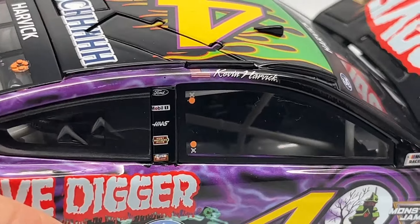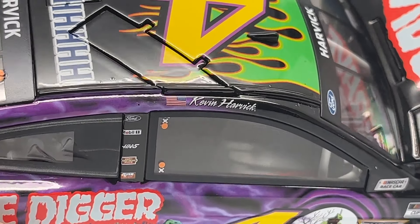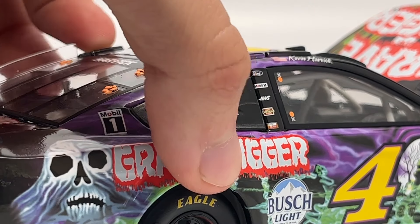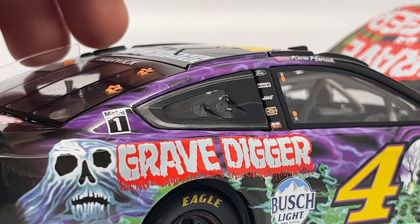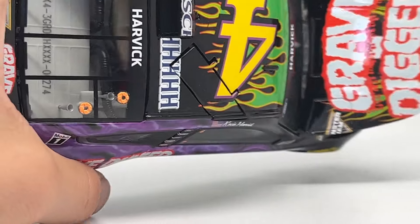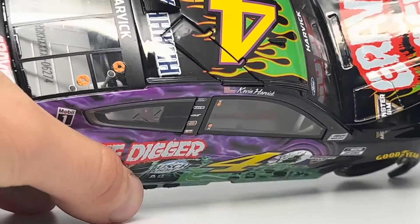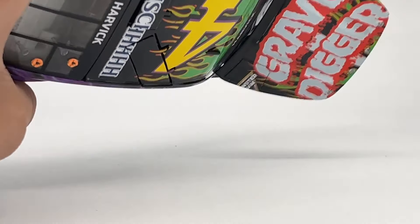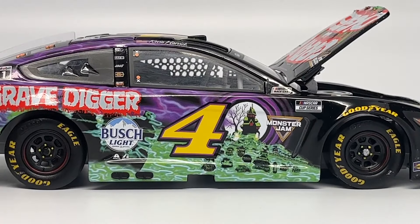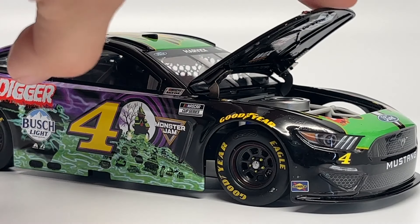Looking through the window you can see more detail inside. There are also some panels that pop up — I'm not sure exactly what they do on the real car, whether they're part of the actual car design or just a diecast feature. They pop open but there's nothing inside. They might be for speed or airflow control — I'm not sure, again, not being a NASCAR fan. But I do love this model.